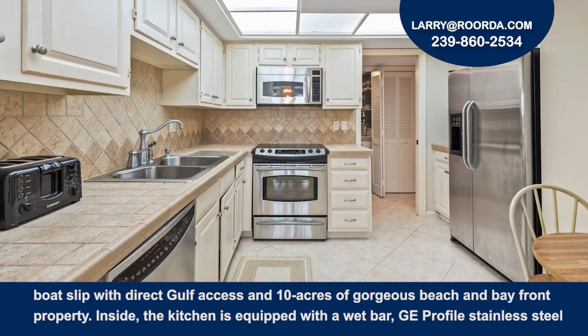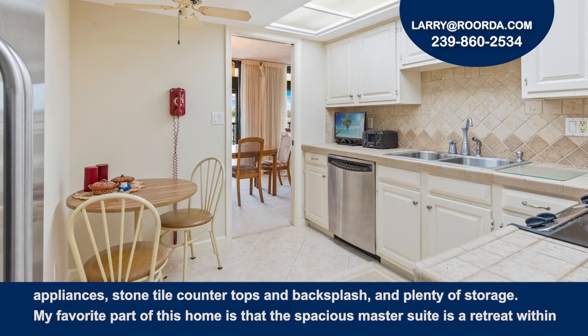Inside, the kitchen is equipped with a wet bar, GE Profile stainless steel appliances, stone countertops and backsplash, and plenty of storage.